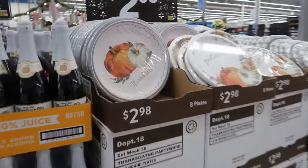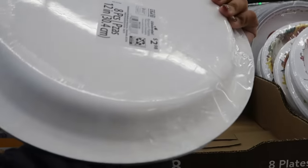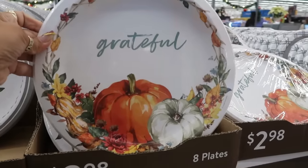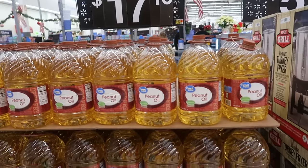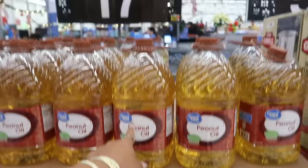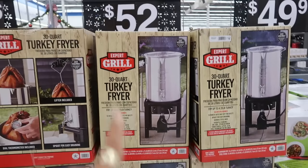$2.98 for the plates — eight plates. You can get the 'Thankful and Grateful' style or another style, also eight for $2.98. $17.16 for the big grape value peanut oil, one gallon. Turkey fryers, 30 quarts, for $52.